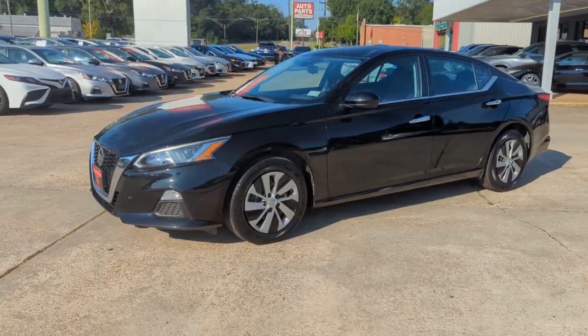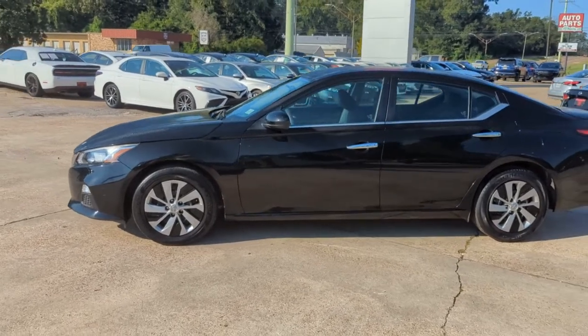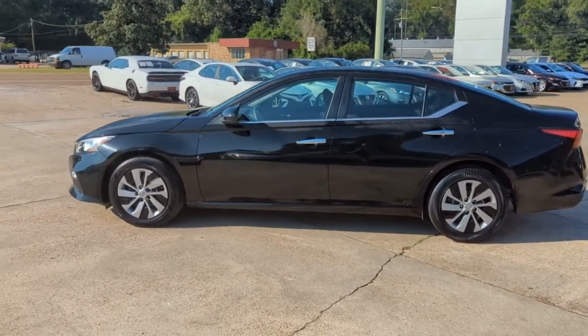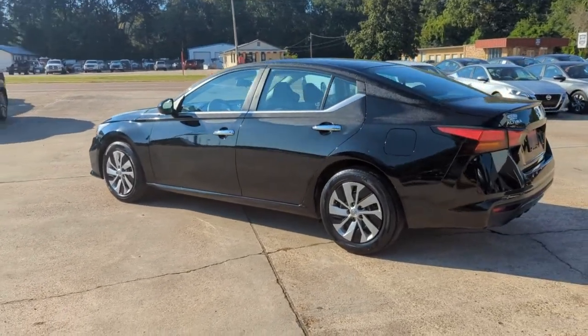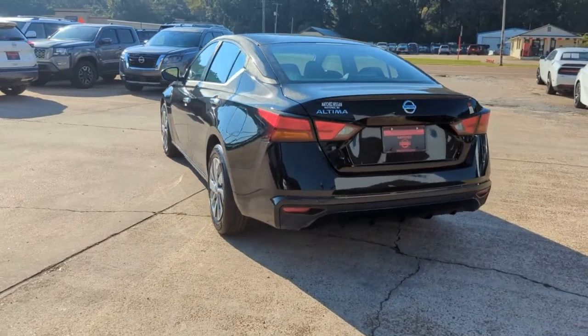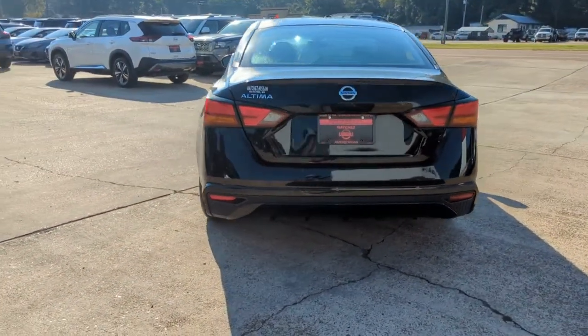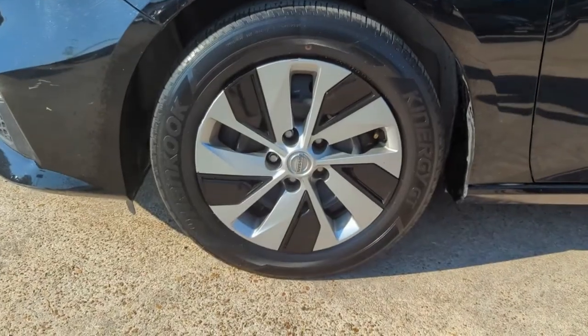You just found the 2021 Nissan Altima. With less than 45,000 miles on the odometer, this vehicle provides excellent value. Take a closer look at this sporty and practical Altima, from its athletic performance to its available all-weather capability to its spacious, comfortable cabin. This stylish, safety-minded midsize is the ideal family sedan.